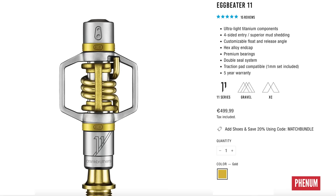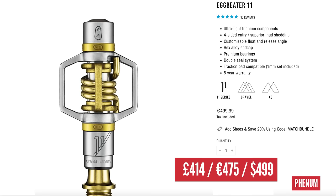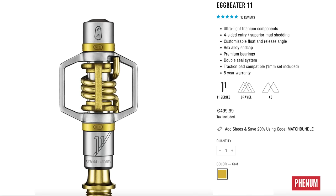Moving swiftly on — Crank Brothers pedals, the Eggbeater Ti 11s, at £414. That's a spicy one.